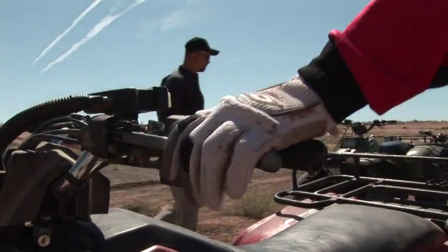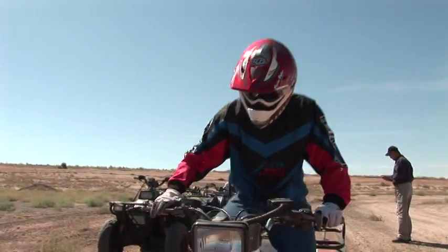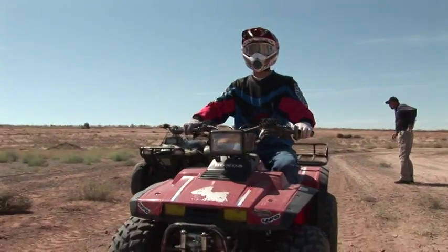Everybody show me the right way to climb up on your ATV. Easy as one, two, three. Always having three parts of your body touching either the bike or the ground at once.